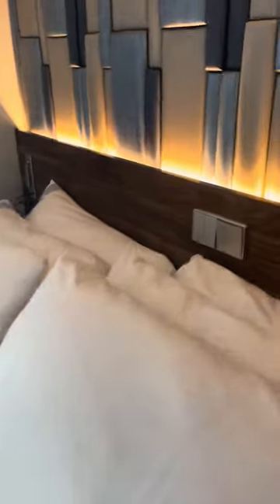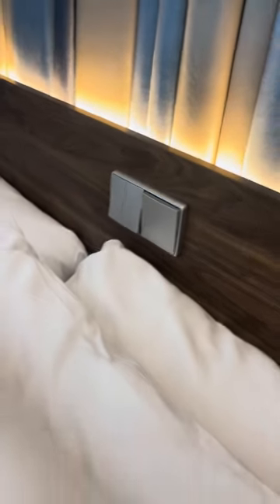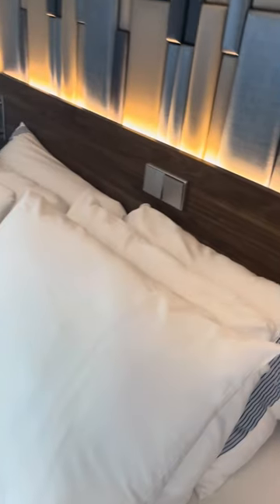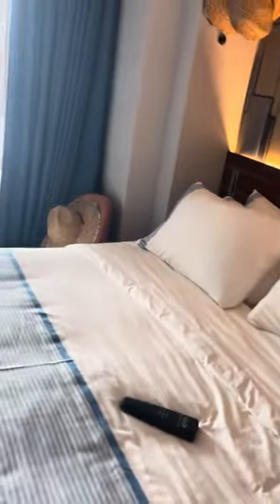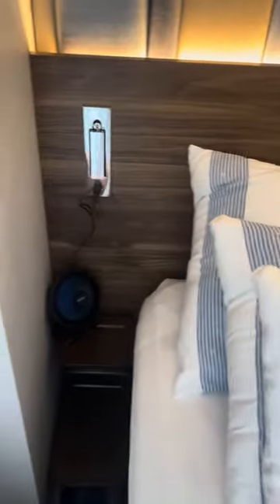My husband always hits this in the middle of the night with his head or his pillow, but it turns on all the lights in the room and it's super aggravating — but it's fine. There's a little chair, which is usually on this side of the room but my husband always moves it over. You also have the USB plug and the light on that side of the bed.